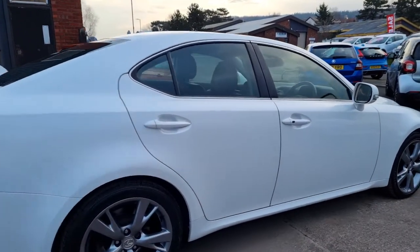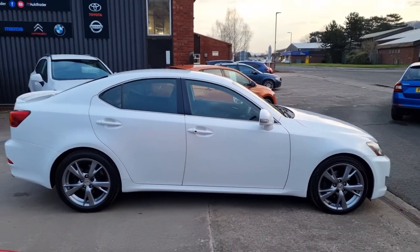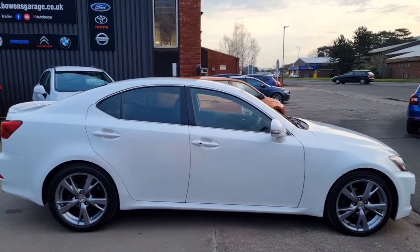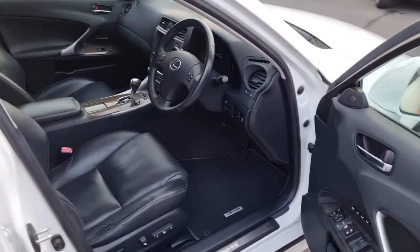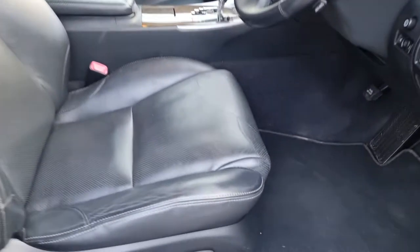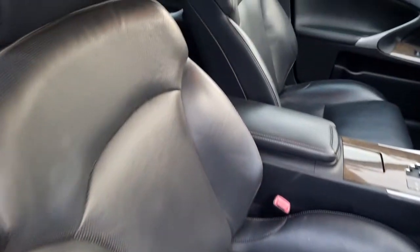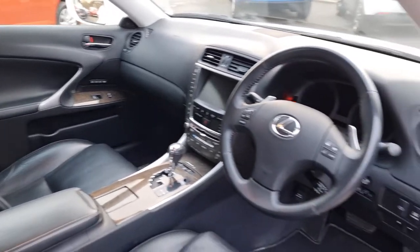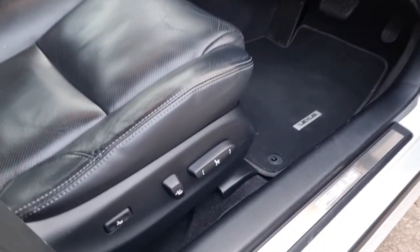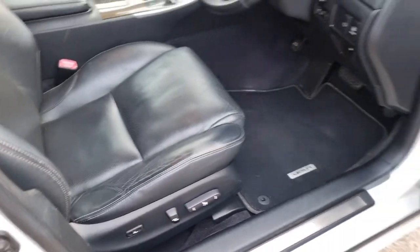Fantastic looking thing. SEL specification, so it's got as many bells and whistles as you can think of. As we take a look inside, you've got keyless entry, full heated and cooled leather interior. Seats are in good order. Leather centre armrest. Lexus carpet mats.